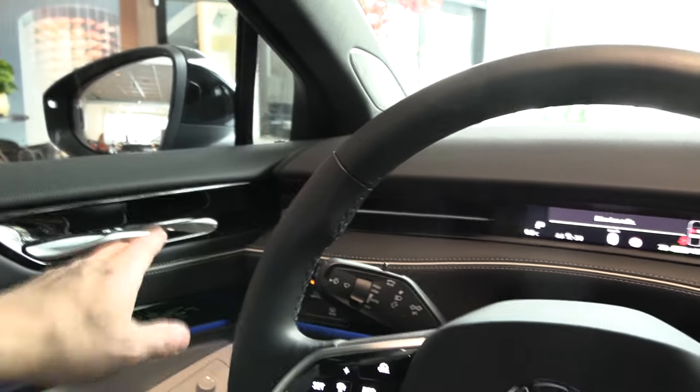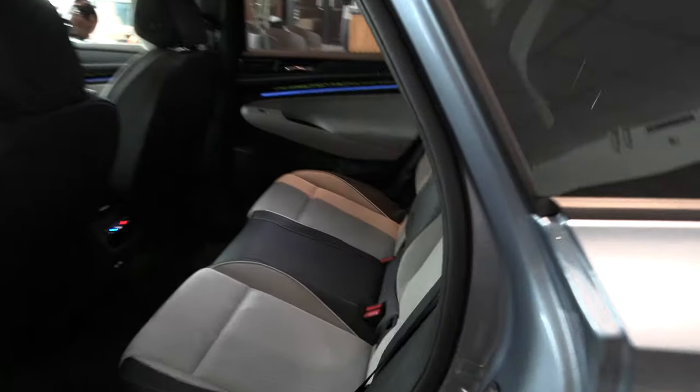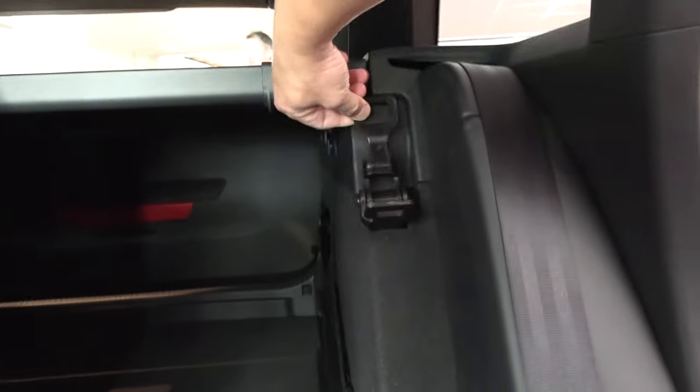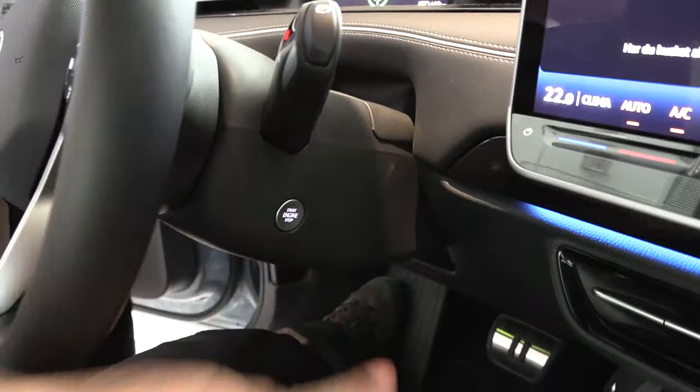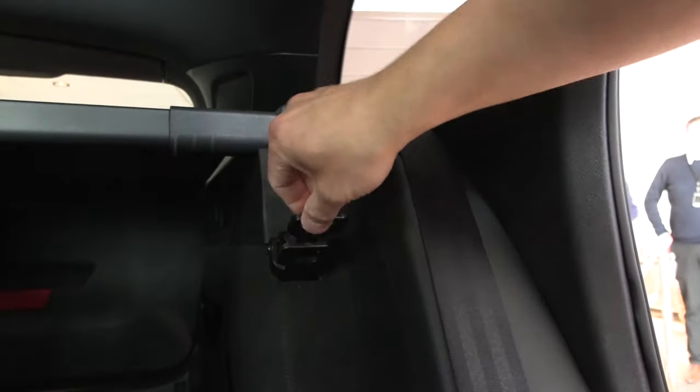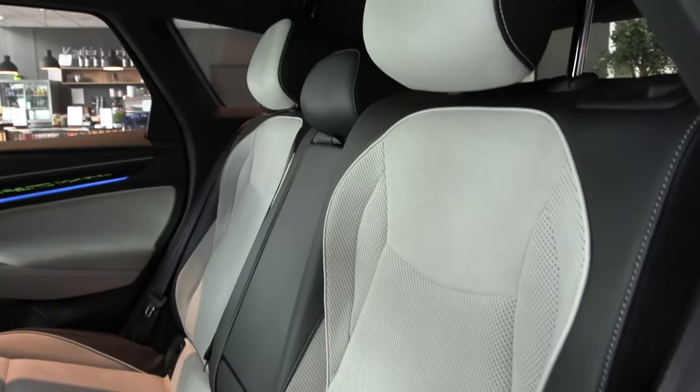Now you can hear the soundproofing. There's one feature in the back that is different from the regular: the seat here, you can tilt it up more. Volkswagen claims this is the first car that has it — I'm not sure, I wonder if it was Mercedes. But you can see the difference in angle: it sits a little bit more upright. So of course, when I do the trunk test, I have to use this.